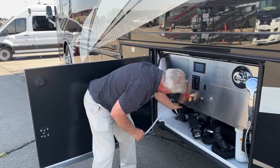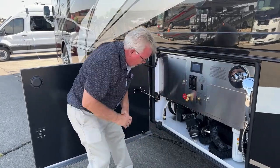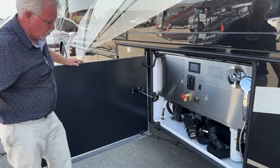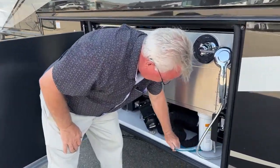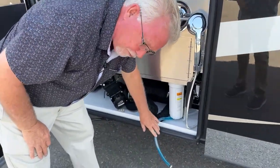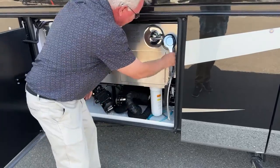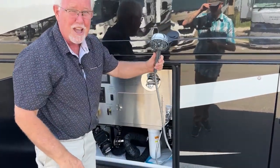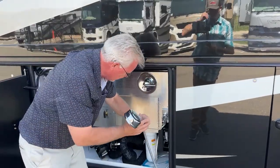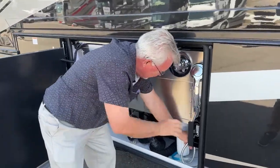There's also a manual water hose reel — power out and manual back in. Same with your 50-amp electrical cord. We have our winterization kit right here with antifreeze running through the lines. Check out the outside shower — it's like an actual shower, nicer than most you're going to find.